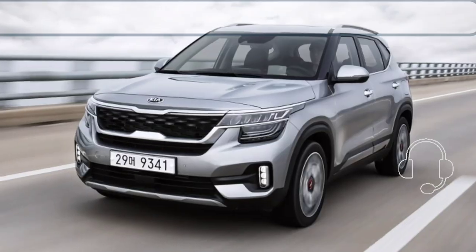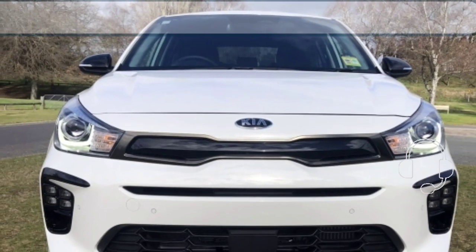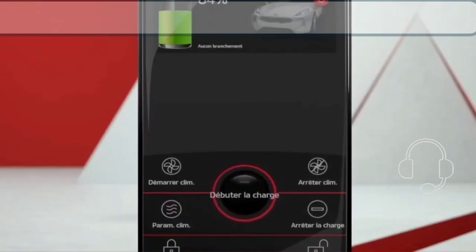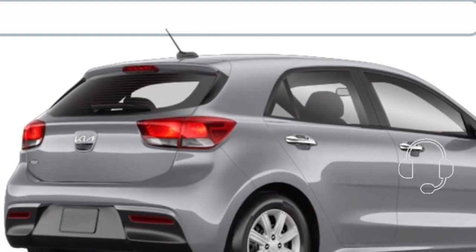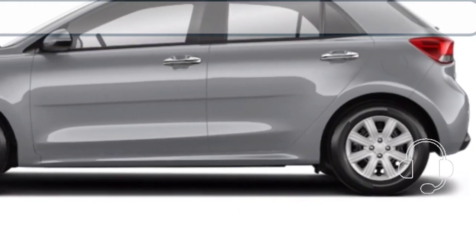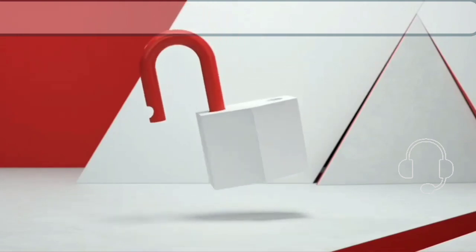The Kia Rio sedan is powered by a 1.6-liter naturally aspirated inline-four engine, also found in the 2023 Hyundai Accent. The engine produces 122 horsepower and 112 lb-ft of torque. This engine is adequately effective for city driving situations. The 112 lb-ft of torque is available at the lower end of the rev range at 2,500 RPM. The engine is paired with a continuously variable transmission (CVT), which does a fabulous job of keeping the drive smooth and efficient.